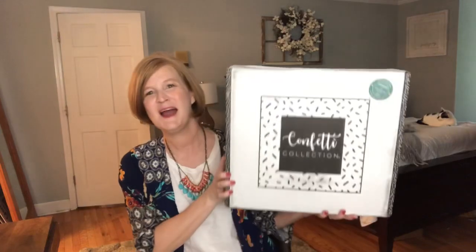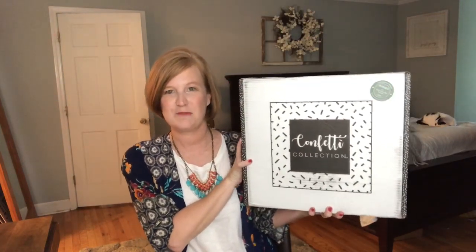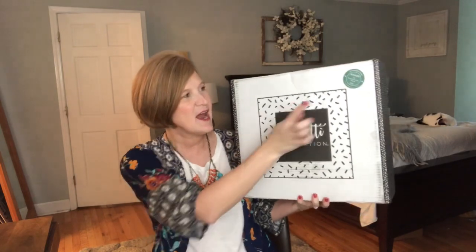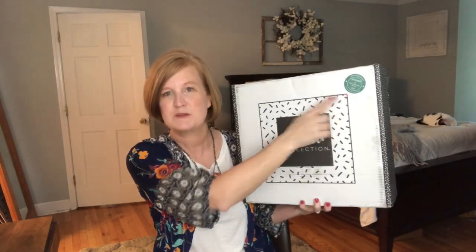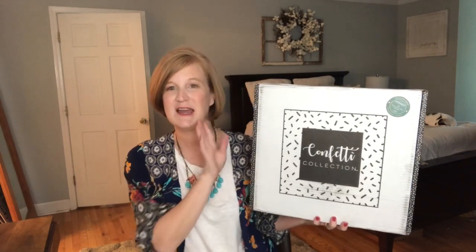I have to say that's such a hard question — I feel like it's making me pick which child is my favorite. But I have to say this box, Confetti Collection, is definitely in my top three favorite boxes. It actually won the subscription box award for best box under $25, and that is a plus in its side.